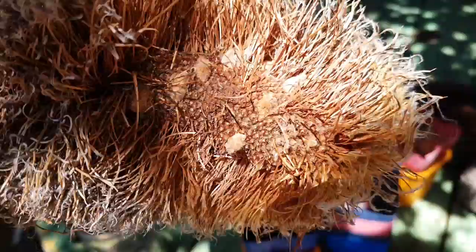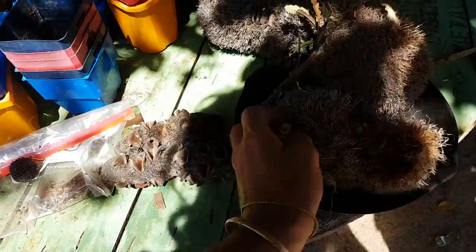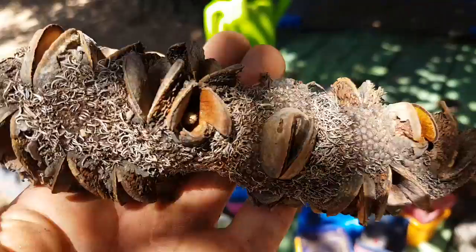These seed pods rely on fire, extreme summer heat, and even smoke to open. I was told the other day that even smoke will help actually germinate a banksia seed and other different Australian species. It's amazing how mother nature works.